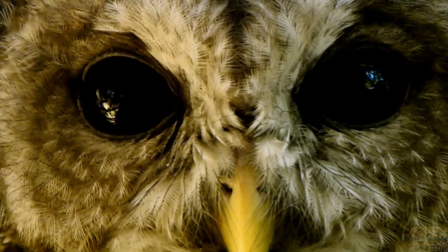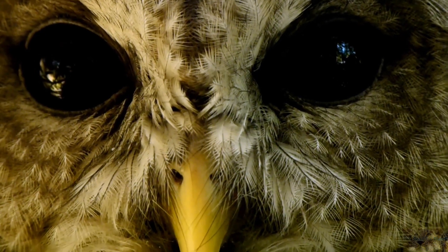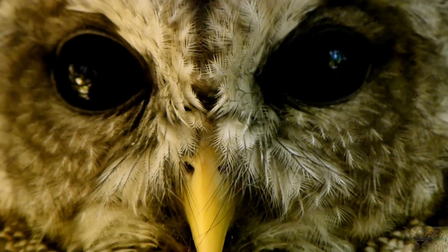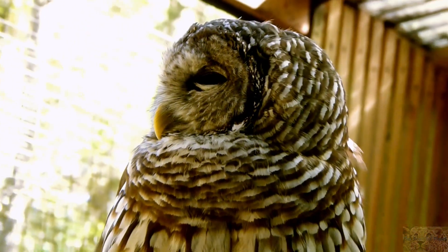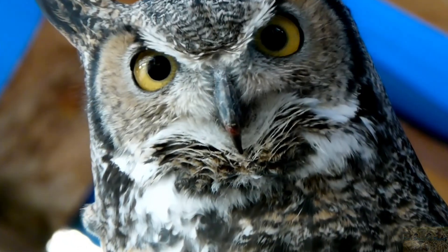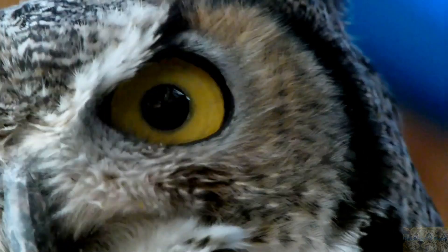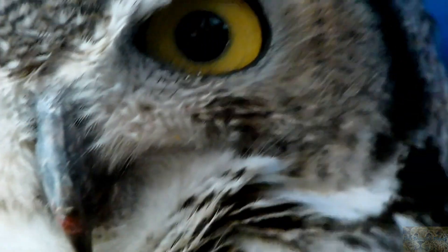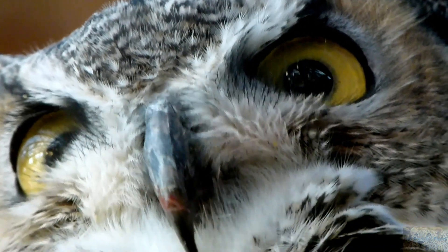Most owls are nocturnal, and during the day most of them will stay hidden in a tree or similar spot. Since most owls are nocturnal, they have large forward-facing eyes with a high number of light-sensitive elements, or rods, in their retinas compared to other birds, which allows them to see much better in dim light. However, they cannot see in complete darkness.